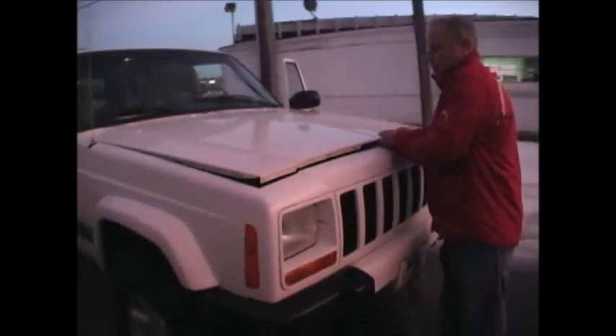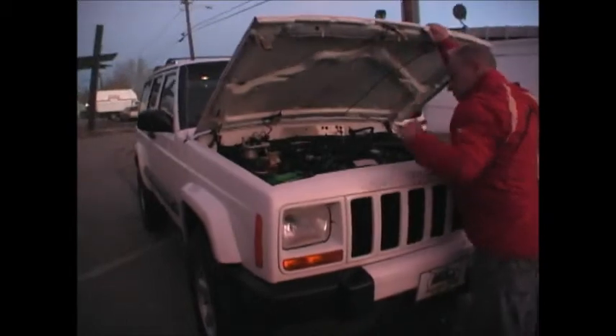Let me show you underneath the hood here. You've got your four-liter straight six motor, time-proven. That's a freaking bulletproof engine on these. I've never tried to shoot one, but I've never been able to break one.